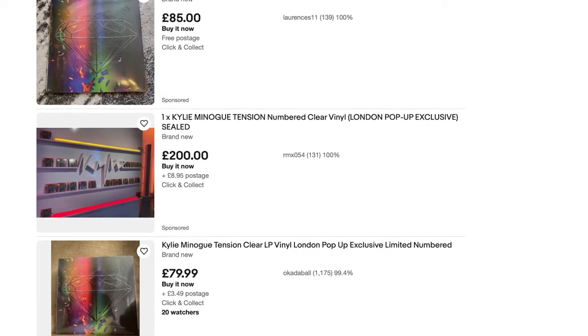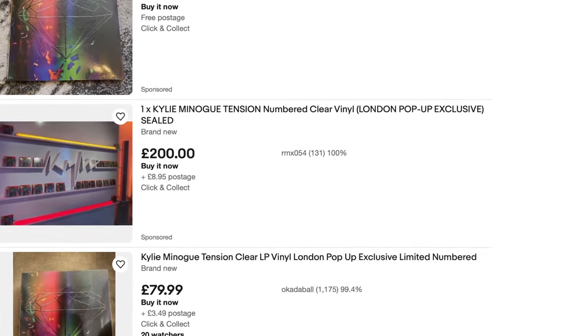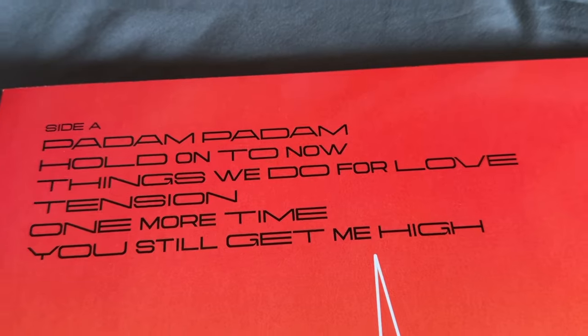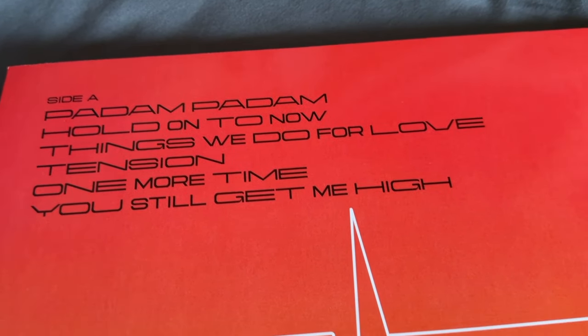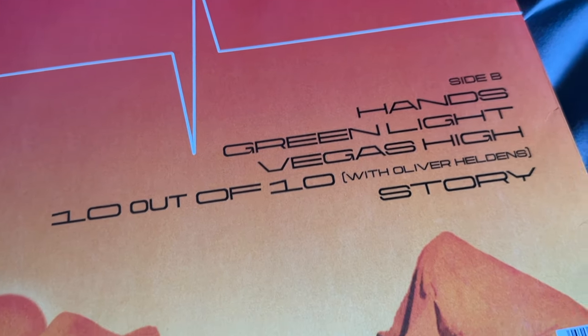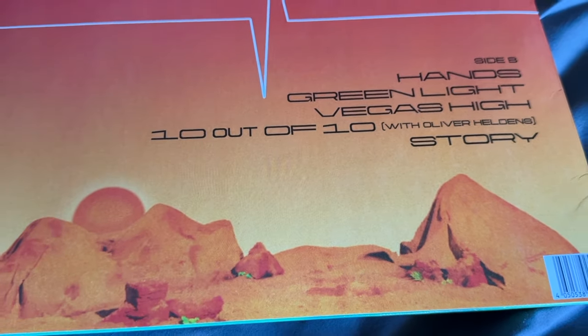Thank you Andrew so much for getting this for me — very grateful, because I think these are going for over 200 quid. Andrew was saying they're fetching a lot of money on eBay, because you've got the scalpers that have been to the pop-up store and are just selling them off. Same track listing: we've got Padam Padam, Hold On To Now, Things We Do For Love, Tension, One More Time, You Still Get Me High, and on side B: Hands, Green Light, Vegas High, 10 Out Of 10 with Oliver Heldens, and Story. Great album — have you got it?